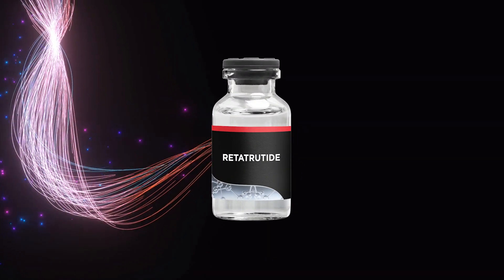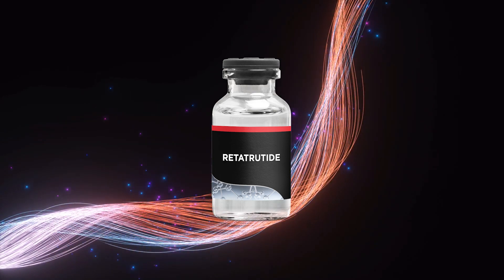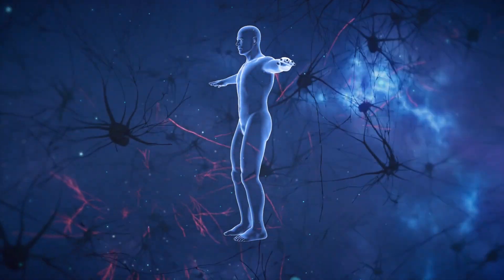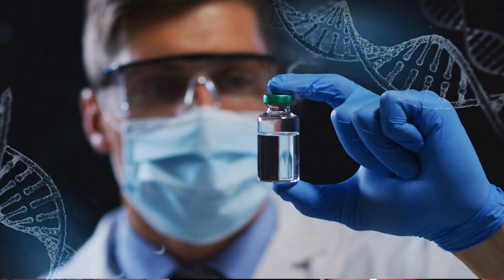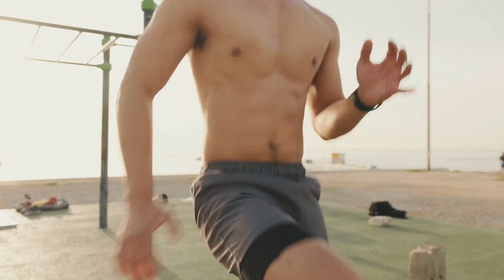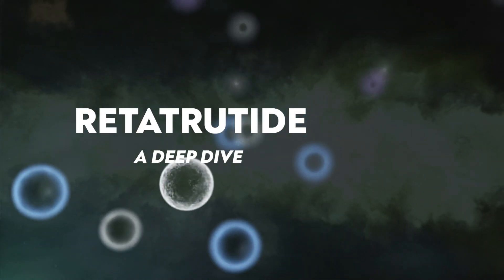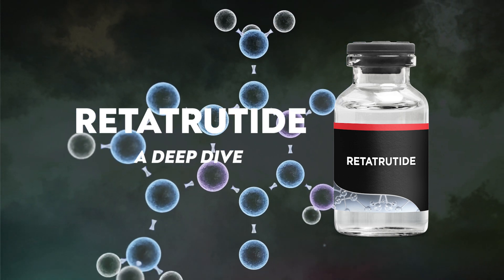Enter RetroRide, the innovative peptide that is gaining attention in the world of metabolic health. This groundbreaking molecule works by targeting multiple pathways in the body to help control blood sugar and support weight loss effectively. This powerful peptide is also showing promise at improving cardiovascular health and overall enhancing quality of life. Let's take a deep dive into the peptide RetroRide, where I'll be showing all my research and discoveries on this exciting new compound.